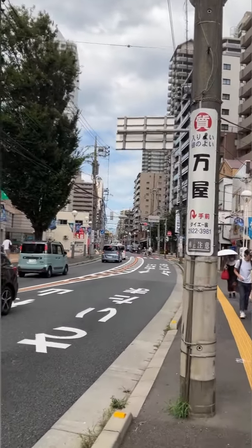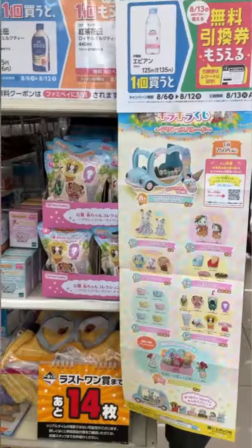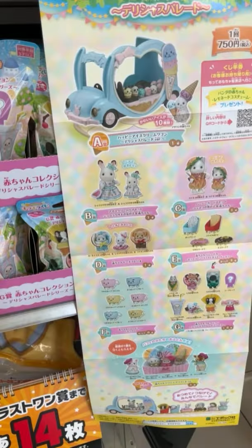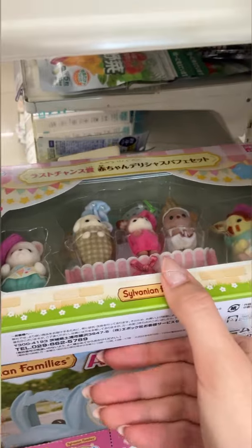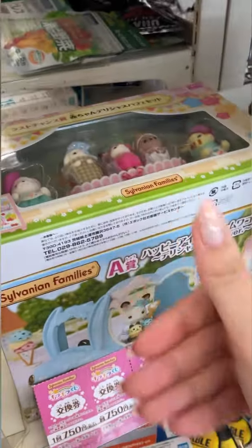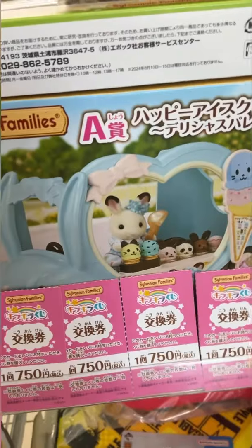This is a special one by Sylvanian Families in collaboration with Family Mart. Here you can see the items in the shop of all kinds and types, especially for this event. This is the special last person prize — if you get the last ticket, you get that prize in addition to whatever you win.